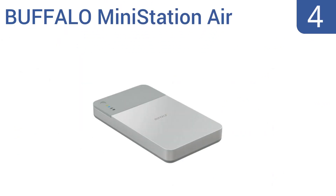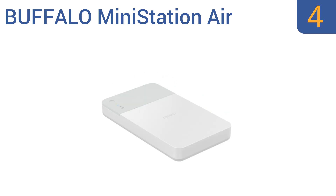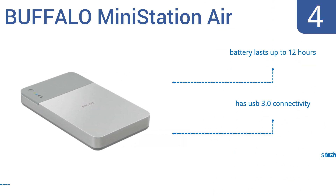Halfway up our list at number 4, the Buffalo Mini Station Air creates a Wi-Fi hotspot for up to 8 devices to connect to at the same time. From there it can stream content or transfer folders at high speeds to any of them. Plus it doubles as a smartphone charger. This is a good travel choice with USB 3.0 connectivity and a battery that lasts up to 12 hours.